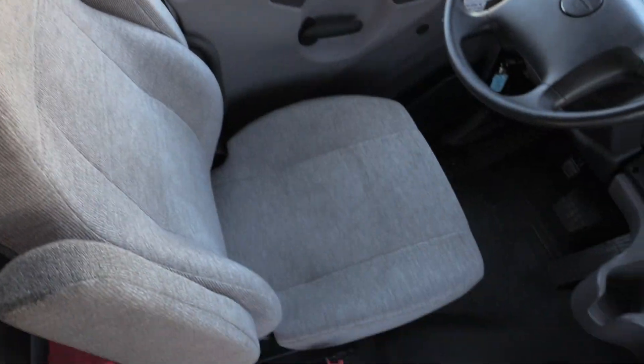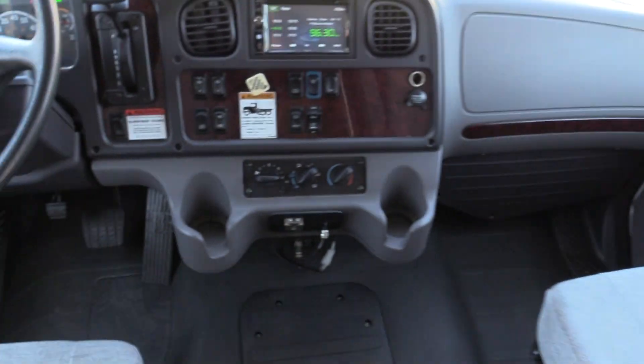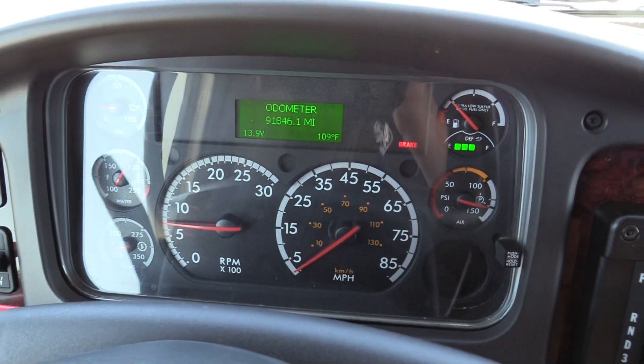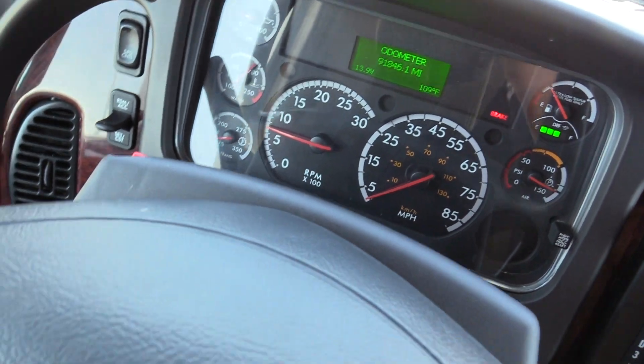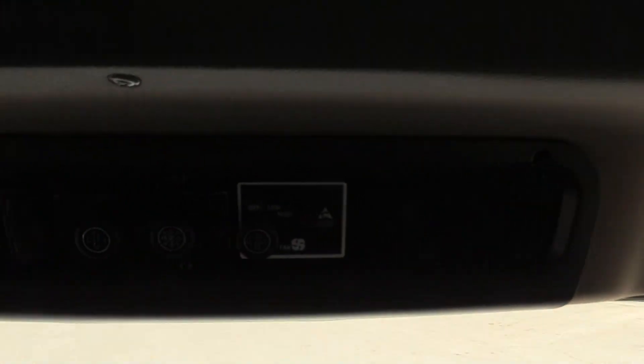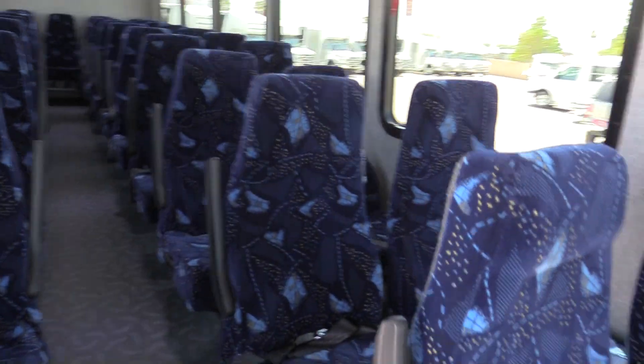Driver's area is in great shape. 91,846 miles — plenty of life left in this thing. Some controls overhead here. All in all, it's in great shape and should be at great value.